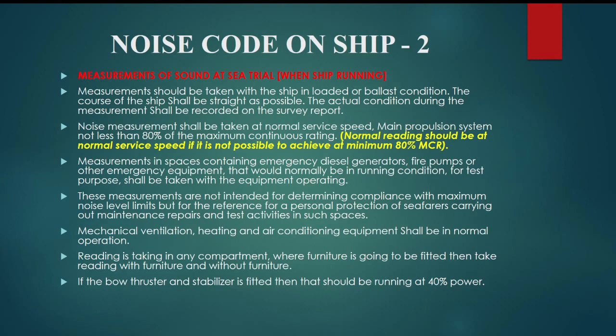Mechanical ventilation, heating, and air conditioning equipment shall be in normal operation. Readings are taken in any compartment where furniture is going to be fitted; take readings with furniture and without furniture. If a bow thruster and stabiliser are fitted, they should be running at 40% power.